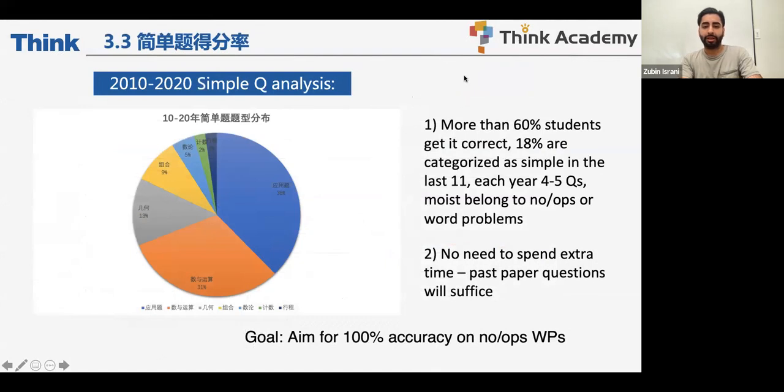For the easy questions — categorized as simple, medium, and difficult — your focus needs to be to ace all of them. Every question is worth one point. More than 60% of students get simple questions correct, and 18% of past paper questions fall into the simple category, amounting to about four to five questions on average, specifically in numbers and operations or word problems. Past paper practice will suffice — no need to spend extra time beyond that. Aim for 100% accuracy on these.